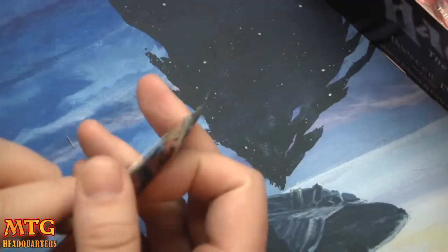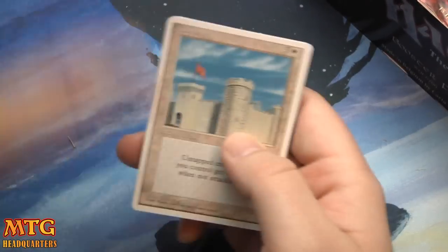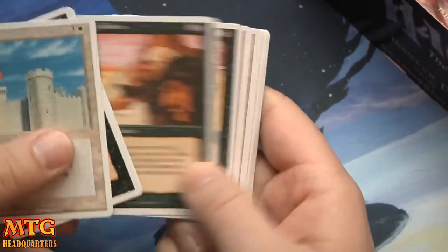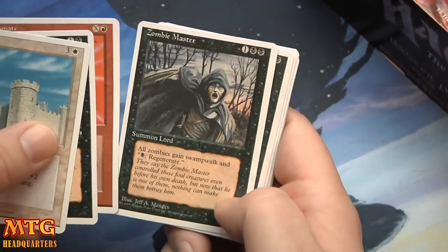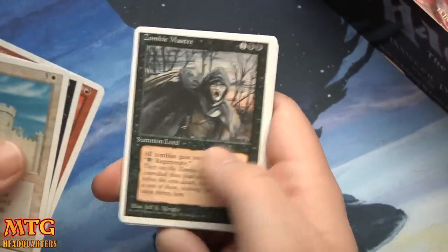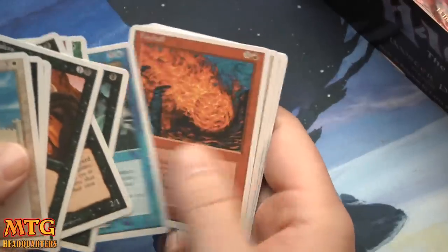I hope you guys are having a super fun Halloween season — it's my favorite time of year. I didn't get to do anything for the channel; time just kind of passed and got away from me. Castle, Animate Dead, Detonate, and Zombie Master — check out that art, very cool. All Zombies gain Swampwalk and Regenerate. Erg Raiders, very cool, and Marsh Viper.